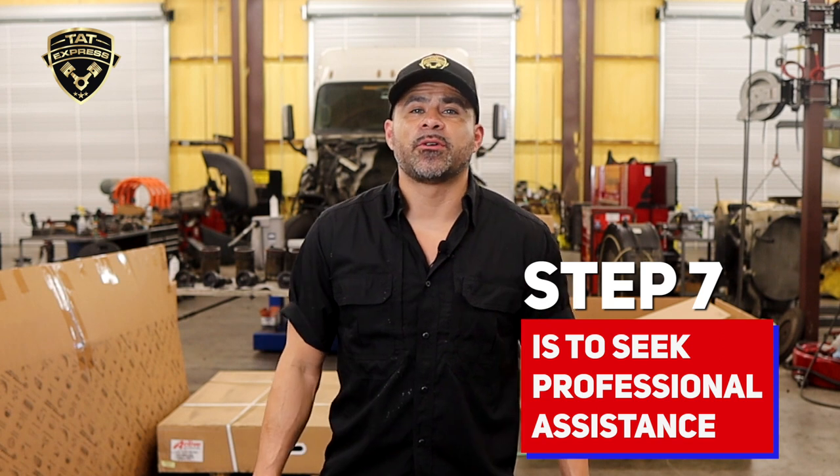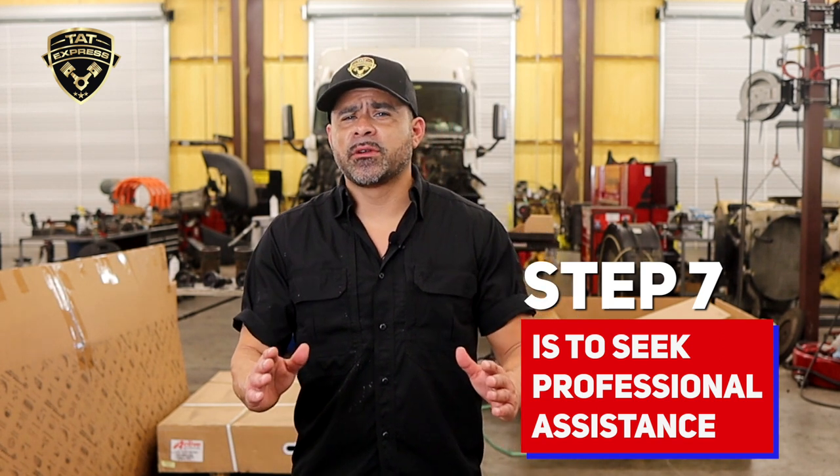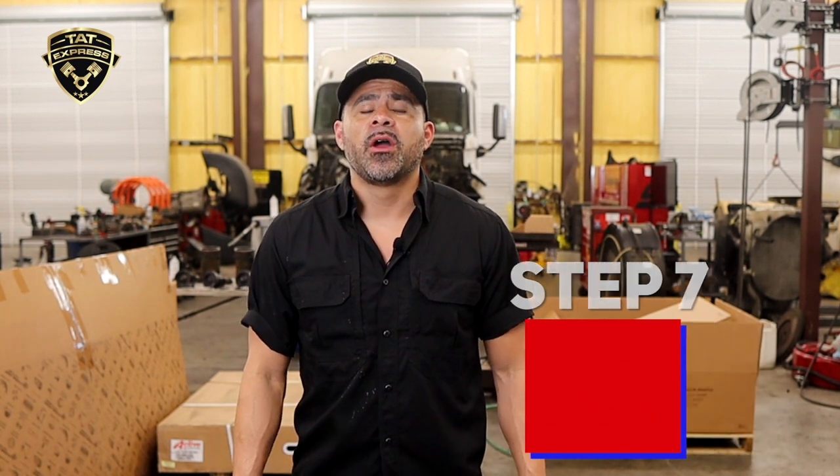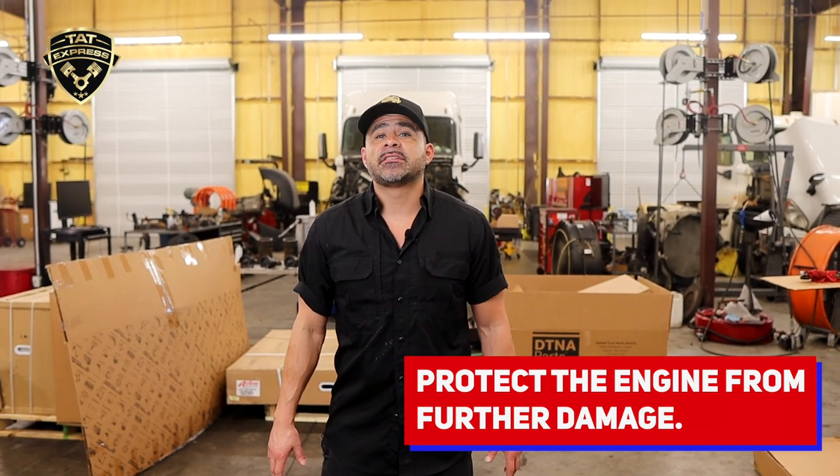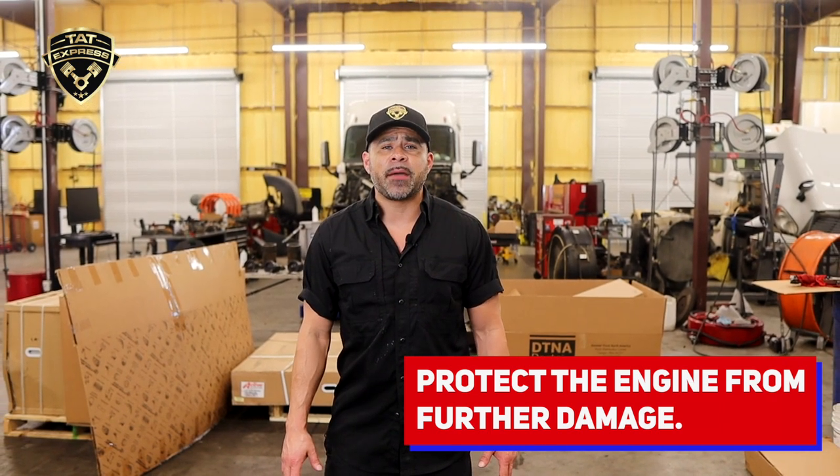Step seven is to seek professional assistance. If you are unable to determine the cause of the problem or it requires specialized knowledge and tools, it's best to take your truck to an experienced mechanic or a service center with experience working on semi trucks. They will have the expertise and diagnostic equipment to identify and repair the issue accurately. Remember that engine derating is a safety feature designed to protect the engine from further damage. It is critical to address the problem promptly to prevent potential long-term consequences and to ensure proper functioning of your truck.